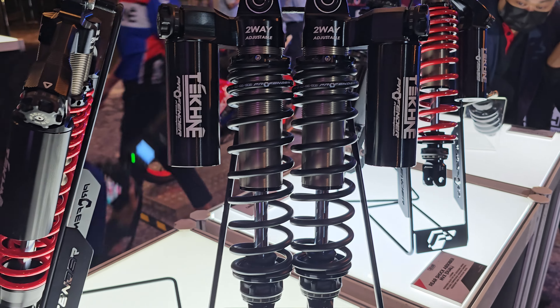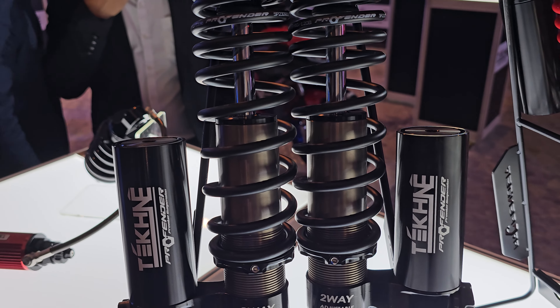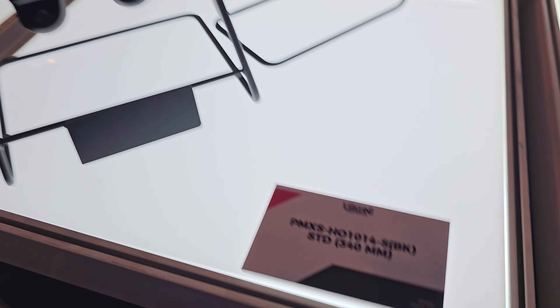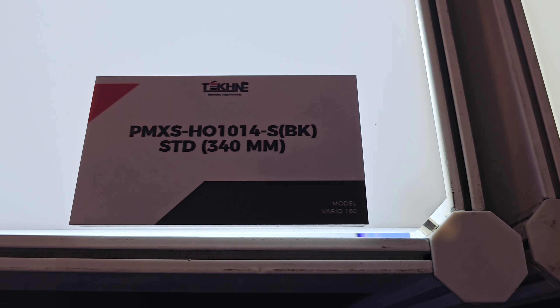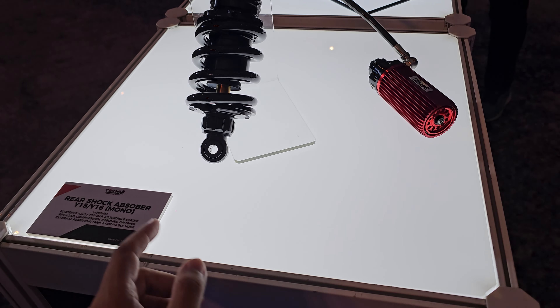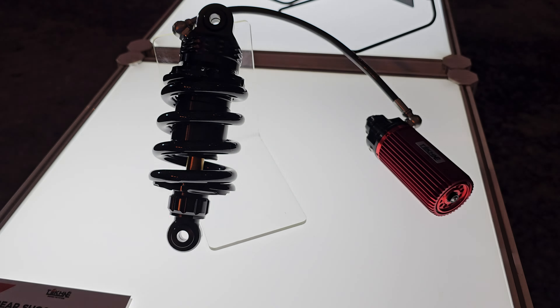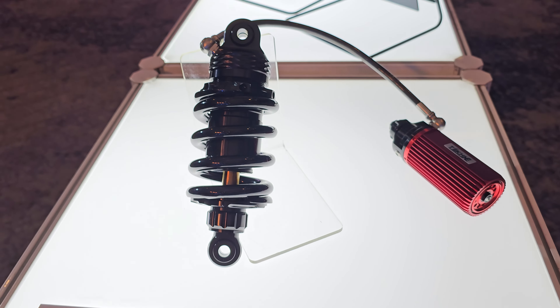This is for the Forza 300 and 350, this one is for the XMAX, and this one is for the NVX. This one is for the XMAX, this is for the Forza, this one is for the Global Vareal 160, and this one is for the Y15ZR. The rear shock absorber — the market is so big, and there are so many products at this exhibition.